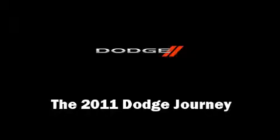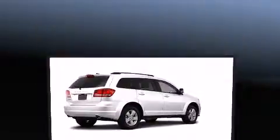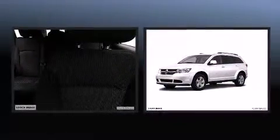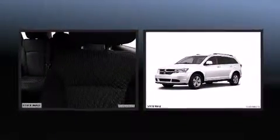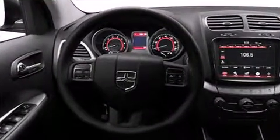The 2011 Dodge Journey features an automatic transmission, front-wheel drive, and a refined six-cylinder engine. Included features are heated door mirrors, remote keyless entry, a roof rack, rear wipers, and power windows.